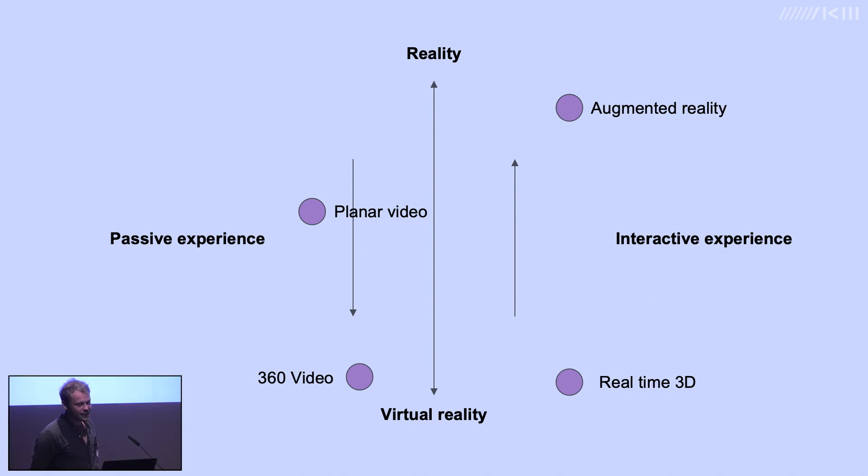Imagine a graph with two axes: interactive experience versus passive experience, and reality versus virtual reality. Something we encountered during this project is that virtual reality is very much an umbrella term that describes a wide range of technologies, all with varying characteristics of immersiveness and interactivity.